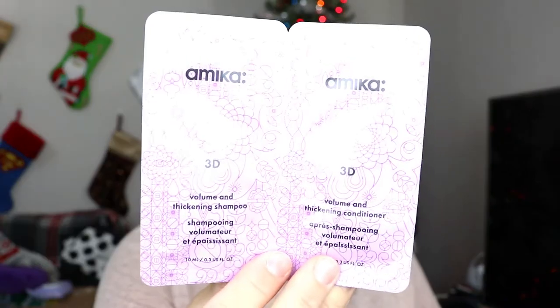The very first item I see is the bonus sample. You always get a bonus sample — sometimes it's shampoo and conditioner, sometimes it's perfume, and a couple of times it's been different items. I really love it when it's shampoo and conditioner because I can test out new products on my hair. That was exactly what the bonus product is this month — it's by the brand Amika, and I love their products. This is the 3D Volume and Thickening Shampoo, and it gives you a complete set — shampoo and conditioner. I'm so excited to test this out!